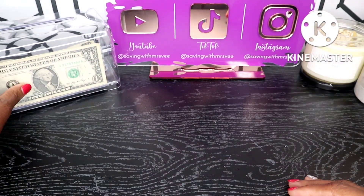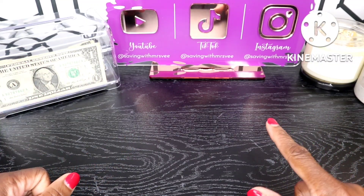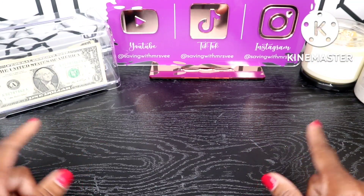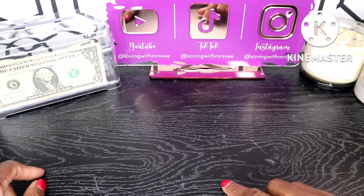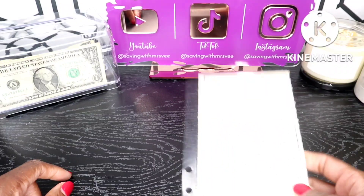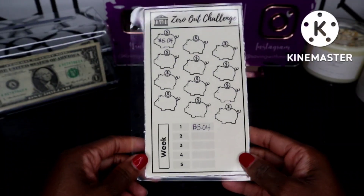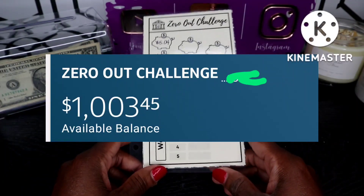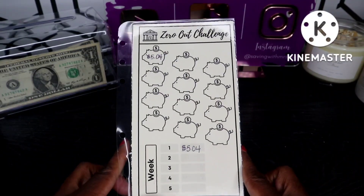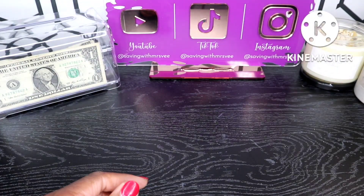The third challenge is the zero-out challenge, where I zero out my balance in my bank account. I rotate — I do the last three digits one week and the last four digits the next week. This week we're doing the last three digits, which is five dollars and four cents. This money will go towards my mortgage at the end of the year — I just love this challenge.